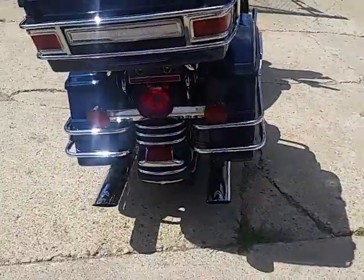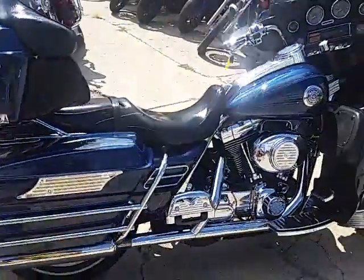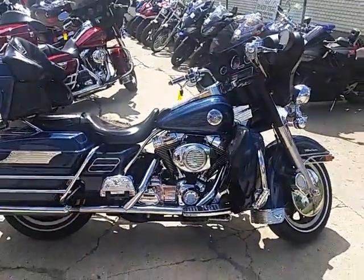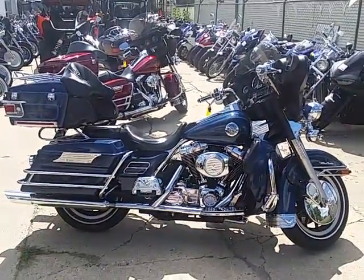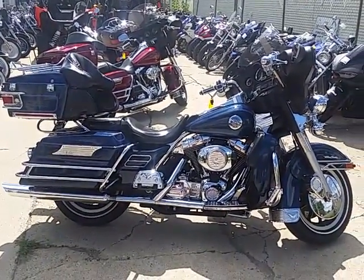It's a great bike for $6,800. Visit our website — it's approvalpowersports.com. We got over 250 used Harleys, over 450 used bikes. We got guaranteed financing and lease programs. Call today and you can ride today.